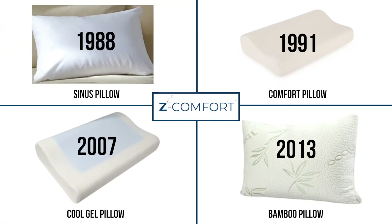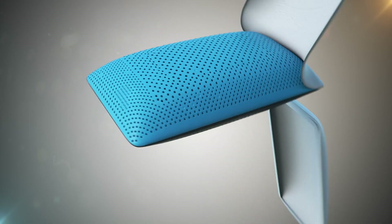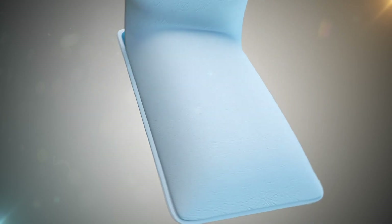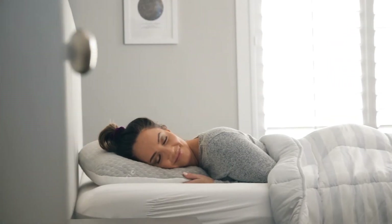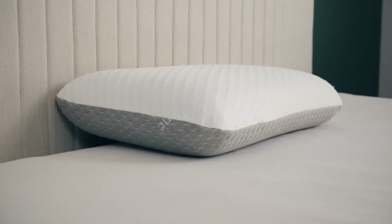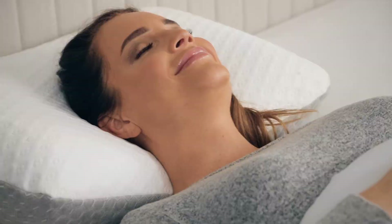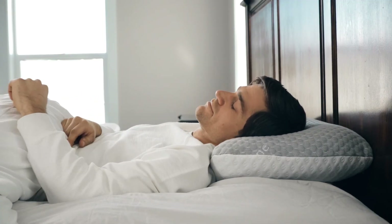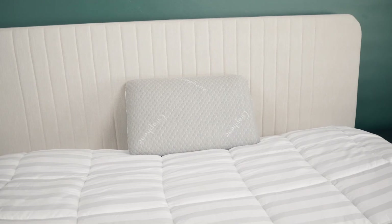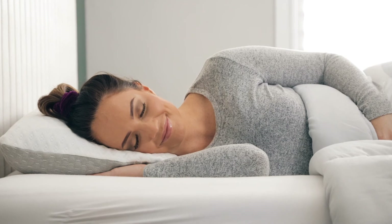Here at Z-Comfort, we have been inventing through science and research new and innovative pillows since 1988 with our first sinus pillow. We are constantly working to bring you the latest inventions and technology available in pillows. We spend one-third of our lives in bed, and getting a good night's sleep is a key component to your health. The Carbon Ice pillow provides healthy sleep with incredibly comfortable support — back the amazing Carbon Ice pillow and join us as we experience the solution to better sleep and improve your sleeping experience forever.